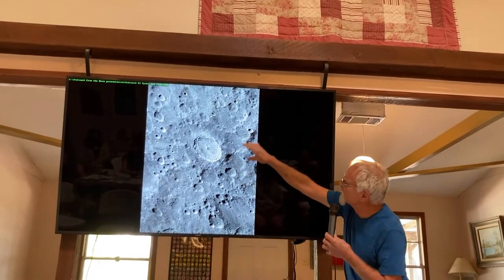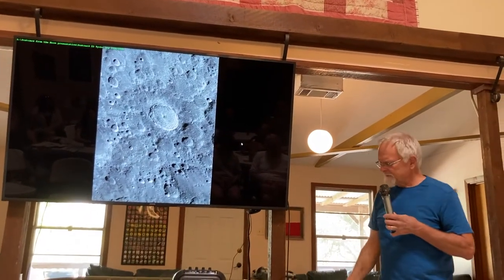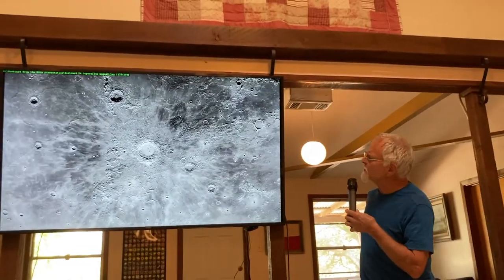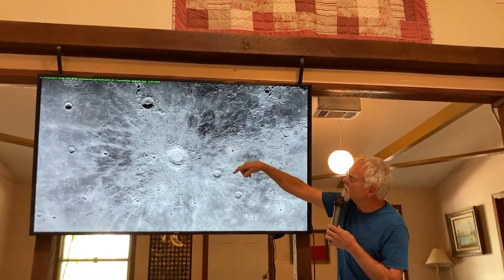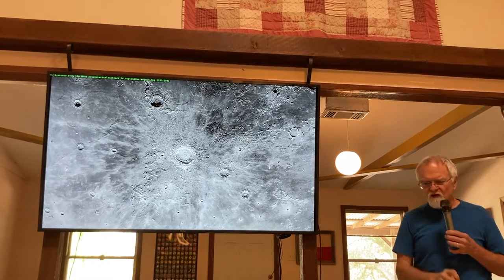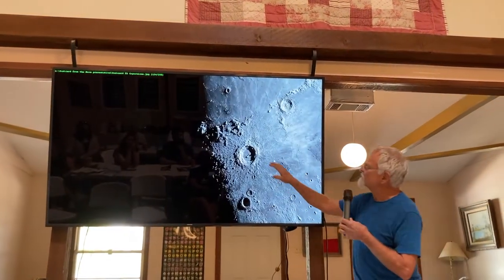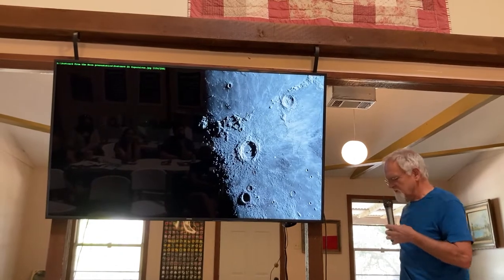The secondary craters seem to radiate outward, sometimes in chains from the central impact. In Copernicus Crater — a picture I turned sideways to fit the screen — we see the massive ray structure spreading out in all directions. In the upper left toward Eratosthenes Crater, you see massive fields of secondary craters created by material ejected out of Copernicus that rained back down and punched their own series of little craters. They're really evident at low sun elevation, which shows them up with shadows.